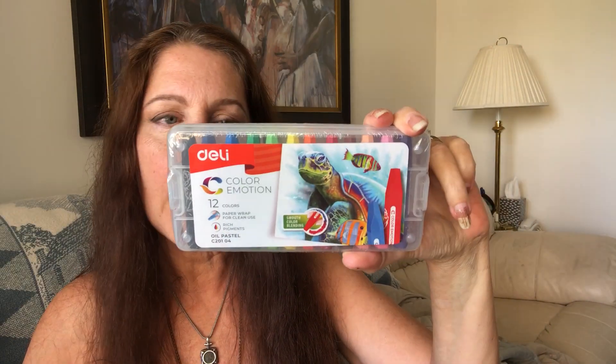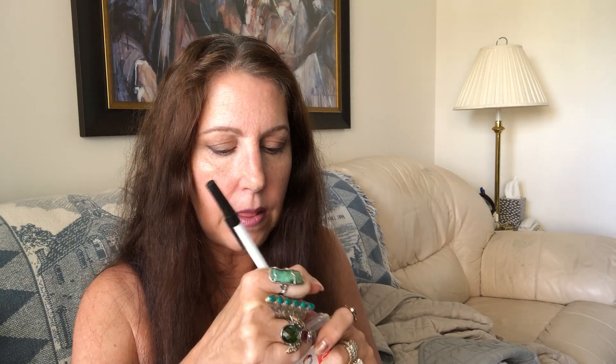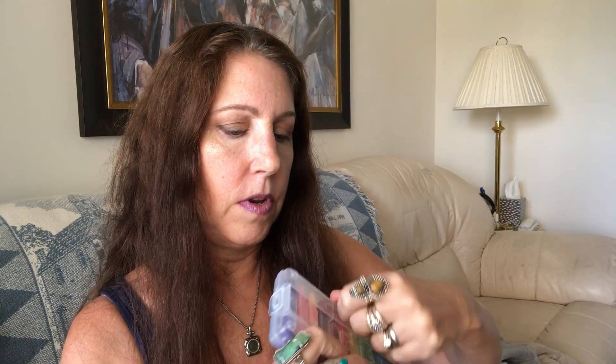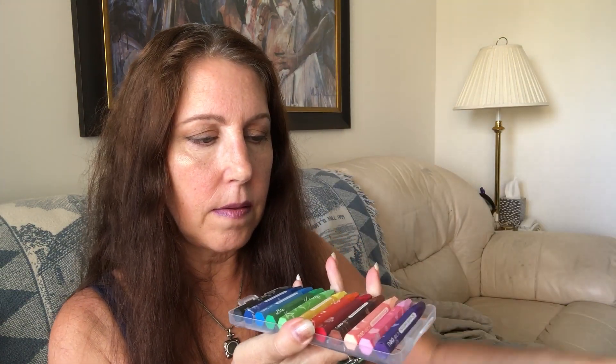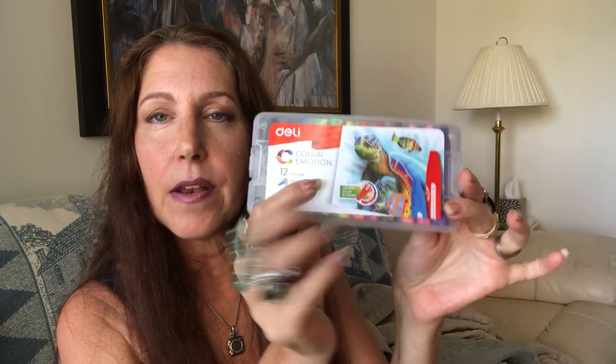I bought these 12 colored oil pastels and these were $4.49. It comes in a little box — let's open it up real quick. I like how it's in a shrink wrap so you know it's not going anywhere. Here's the whole set and it comes in a little box. It is oil pastels. I haven't used oil pastels in a really long time and the company is called Deli. I'm not familiar with that brand, but it pops right back in and you lock it in with these two tabs on either side.